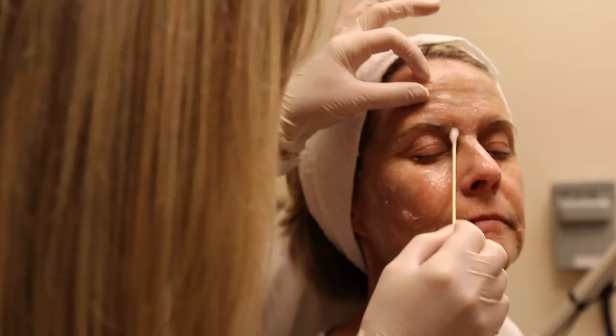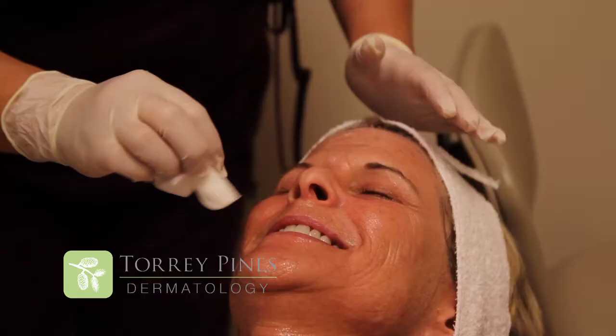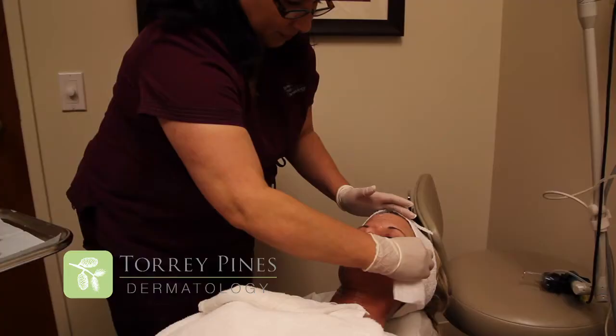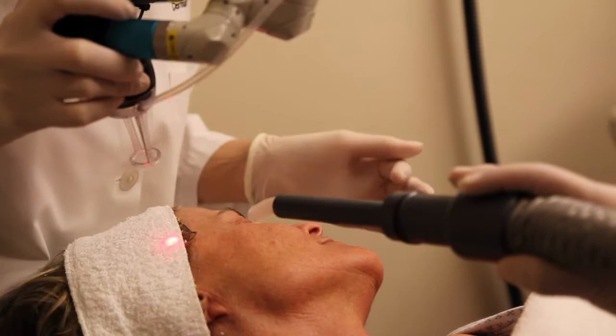Our most popular laser is the Active FX, which we often combine with something called the Deep FX. With the Active FX, I do really nice resurfacing of the top layer of the skin, so I can get rid of old, dead, sun-damaged collagen, and then your body is able to replace those areas with brand-new, fresh collagen that it manufactures.